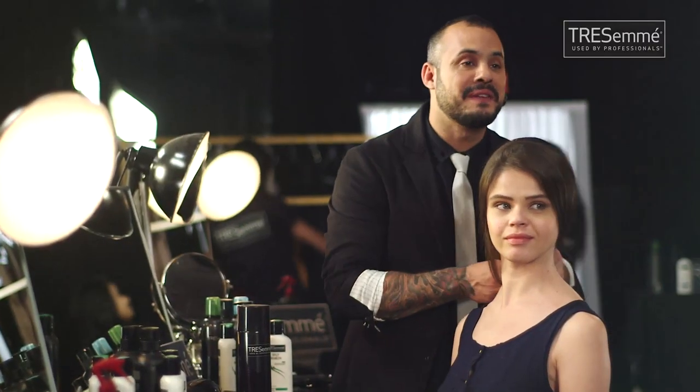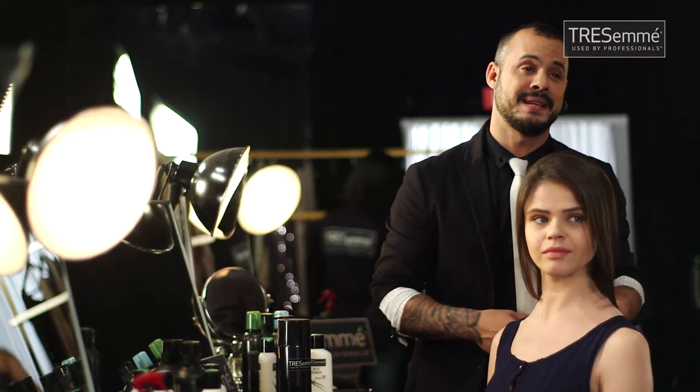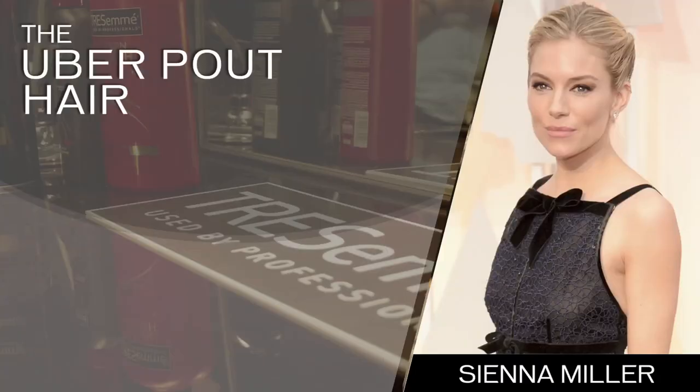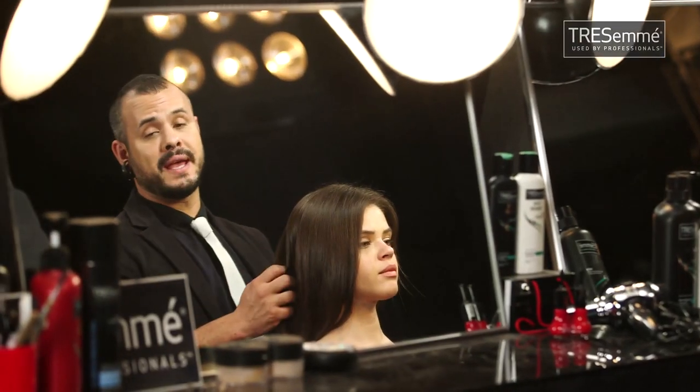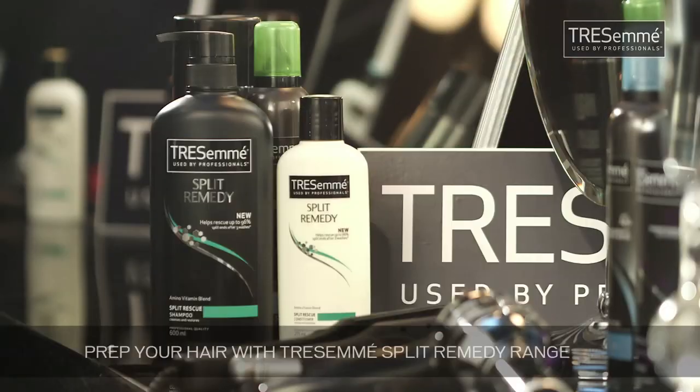This is the beautiful Iona. Today I'm going to be showing you a hairstyle which is a top-ish knot with a little twist, and it's been seen on Sienna Miller at the Oscars. I call it the Überpaut. I'm going to be doing twist knots, pinning, backcombing, so you want your hair to be strong. Prep it with the split remedy range.